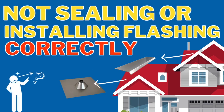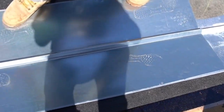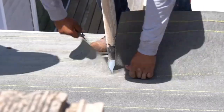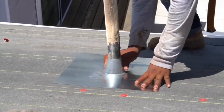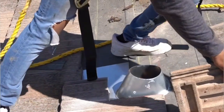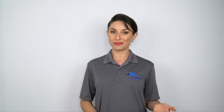Number two: not sealing or installing flashing correctly. Flashing is a thin piece of metal installed on the roof around the valleys and penetrations to prevent water from leaking in from various angles and joints. To install flashing correctly, you have to make sure there is underlayment and that the shingles are cut in such a way that allows water to flow away from pipes, chimneys, and penetrations. If this is not done correctly, it can increase the chances of leaks and rot.